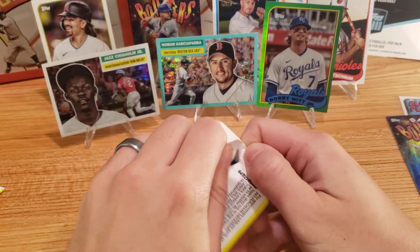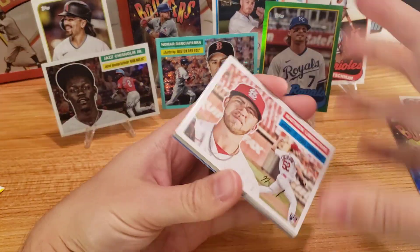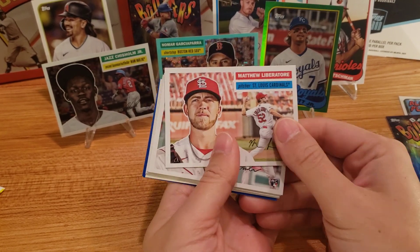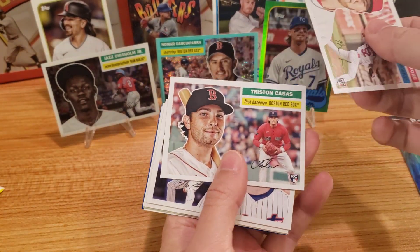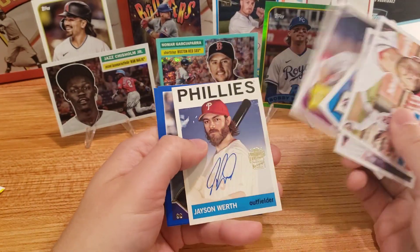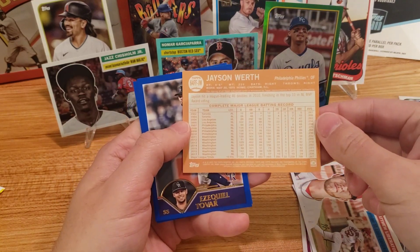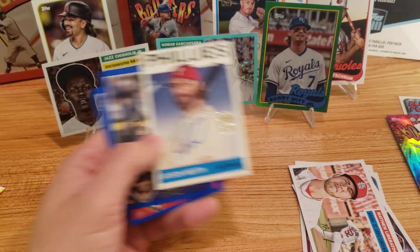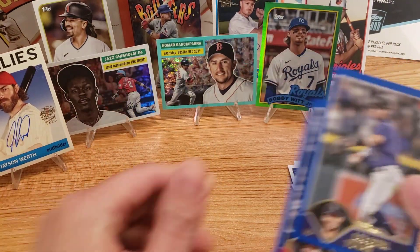I'm liking this set quite a bit. I did rip some Heritage but this just feels so much better with the three different designs. Like if it was all the blue background I wouldn't like that as much. There's Tristan Casas, Buster Posey. And there we go — Jason Werth! Awesome, very nice. Had a nice long season. That is a cool looking auto, definitely will take that. It's not somebody I've never heard of, so that's awesome.